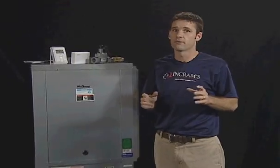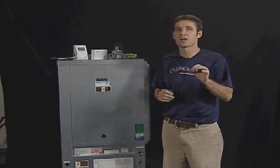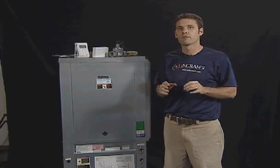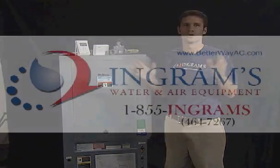There are no worries to have regarding flames, fumes, odors, or carbon monoxide with the McQuay unit. Geothermal equipment from Ingrams is made in America and provides you with quiet comfort for years to come.